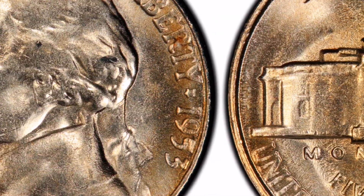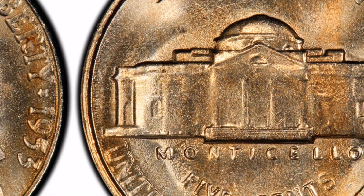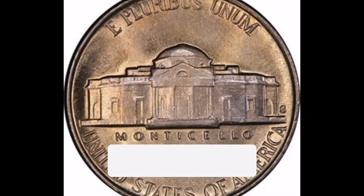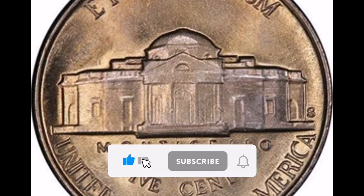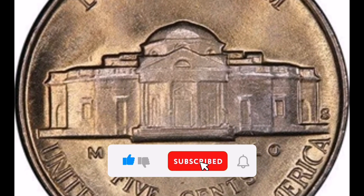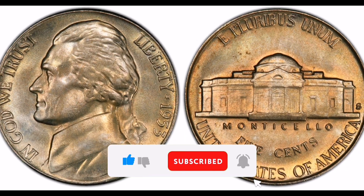3. Mint Mark: The coin was struck at the San Francisco Mint, as shown by the S mint mark. 4. Full Steps Variety: The coin's reverse features steps on the Monticello building, which are denoted by the Full Steps designation.